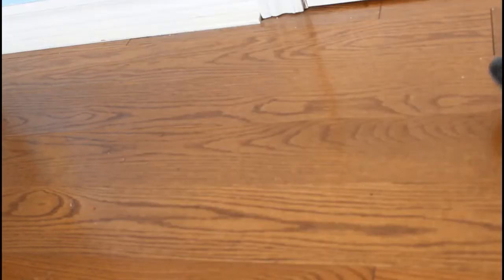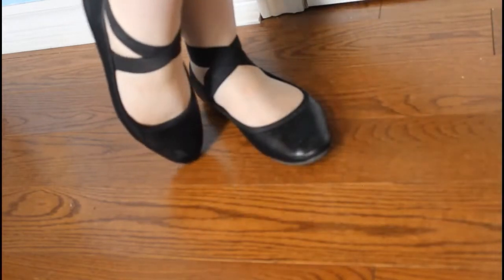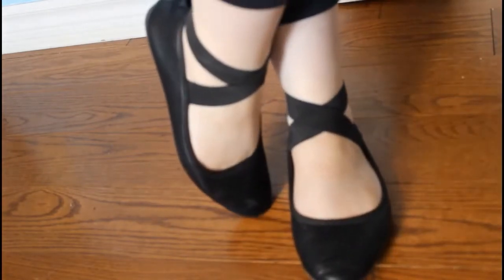These shoes are my black ballet flats. I love these because they look so much like ballet shoes, and I wear them all the time because they're black and nice and neutral. I love these so much.